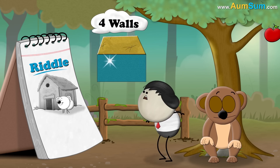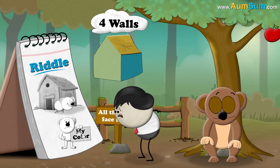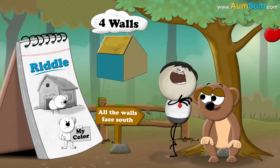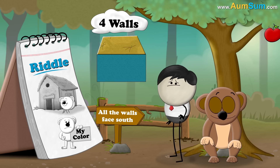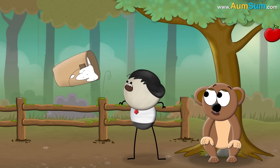A bear walks around a house that has 4 walls. All the walls face south. Can you guess the color of the bear? The color of the bear is white.